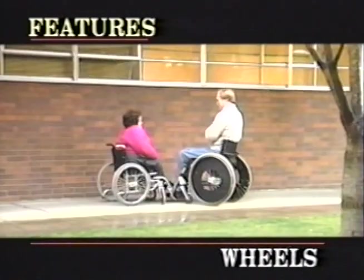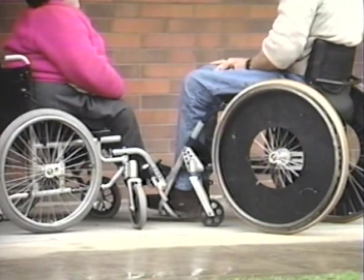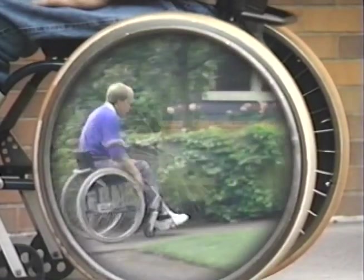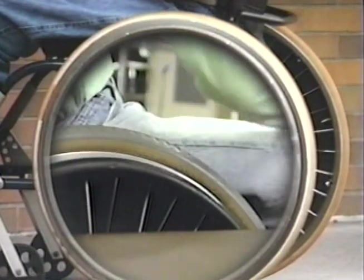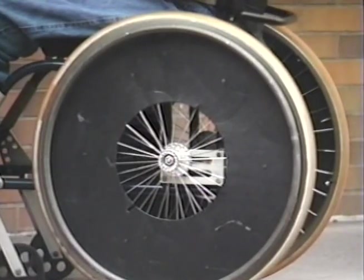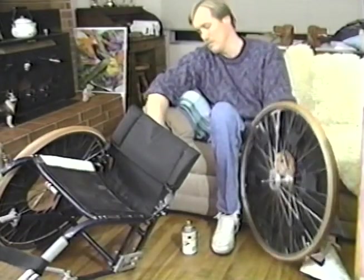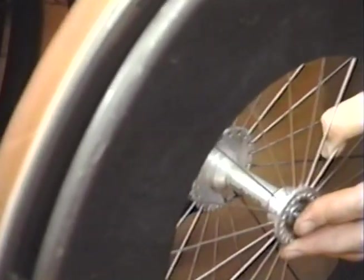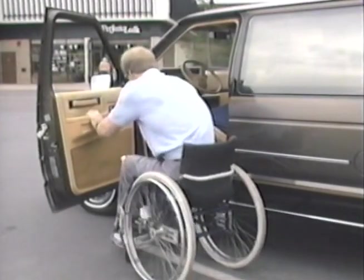Wheel sizes vary, and your selection will be in large part determined by your physical size. A larger size tire can give greater access to the wheel when pushing, but combined with a lower seat, this additional height increases the elevation necessary for clearance during transfers. Quick-release axles are an option of great convenience. When replacing a wheel, care should be taken to properly lock the quick-release mechanism, and with proper care and recessed release buttons, the convenience will far outweigh any risk.